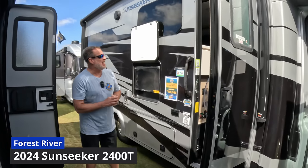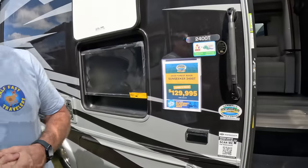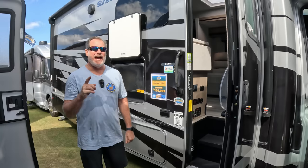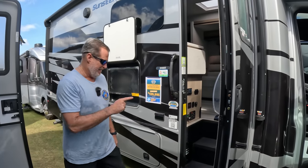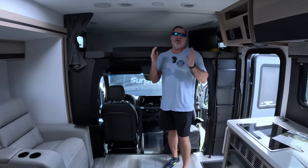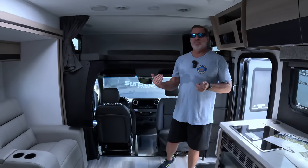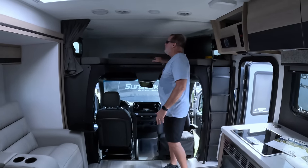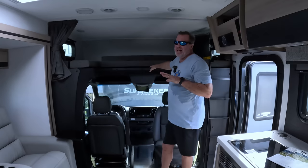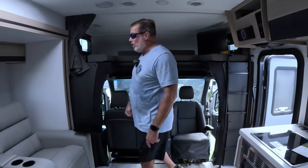We're looking at another class B plus van. This is the 2024 Forest River Sunseeker 2400T. This unit has a floor plan that may look familiar — it's one of our favorite floor plans. As we come inside, we realize this is technically a class C, but it's got the aerodynamics that allow us to review it alongside the other aerodynamic B pluses. There is a very spacious sleeping compartment up top, which makes it more C-like.